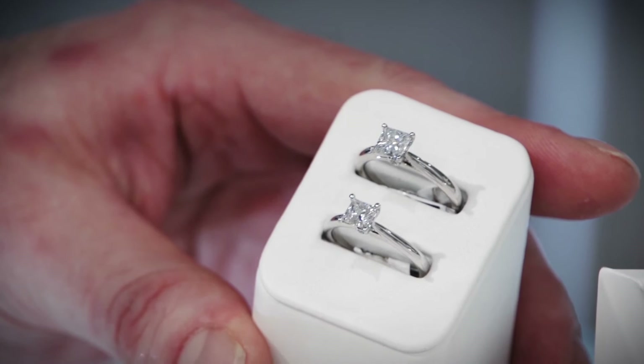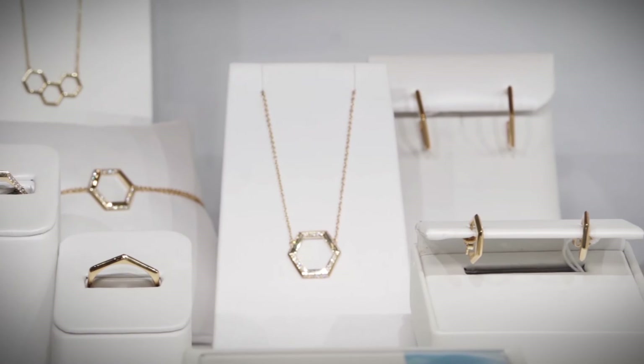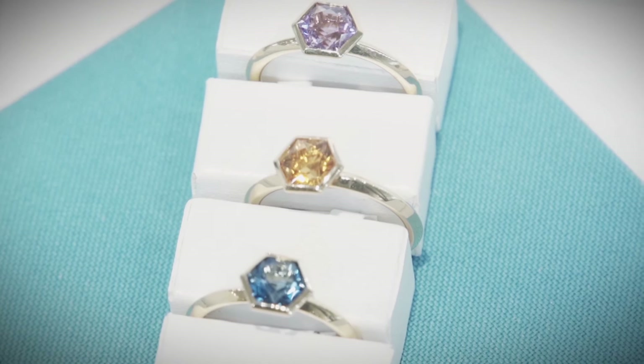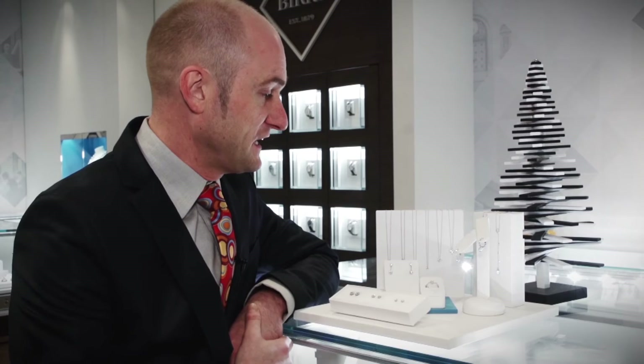If you haven't heard of this collection already, it's called the Birks B Chic collection and it's probably one of our most exclusive and exciting lines this year. It's available in yellow gold with diamond and also available in yellow gold with some spectacular and vibrant gemstones. The other nice part is that it actually comes in a men's collection, which we've been needing for a while. The men's collection is in stainless steel and black stainless steel.